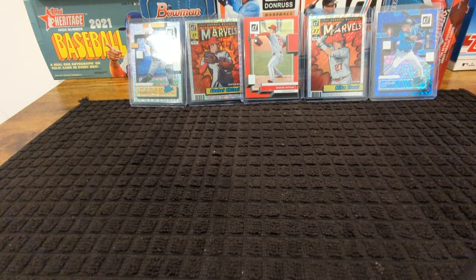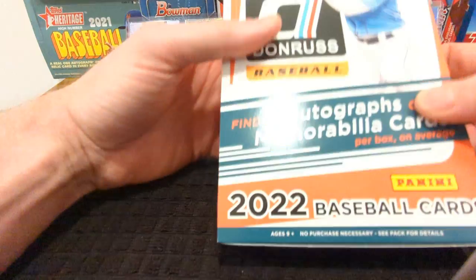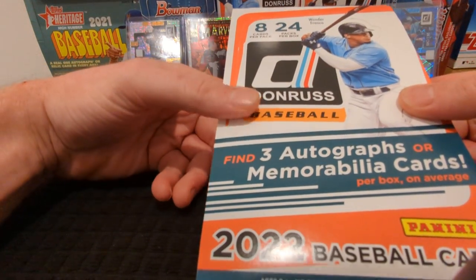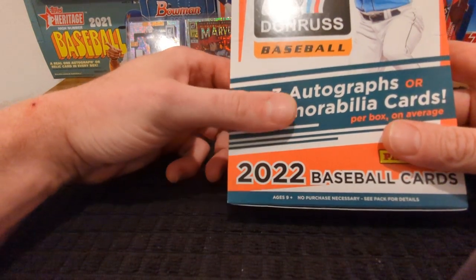Hey everybody, it's your boy Chef. Welcome back to the channel. Tonight we are ripping a 2022 Donruss hobby, which is now open because the Street Sweepers ruined this video four times. But here we go.